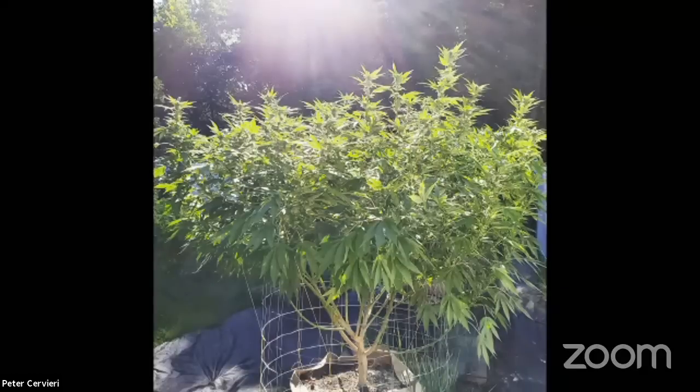Yeah, that's one of the Lime Vine females I used to make some crosses. Just loved it out there. Didn't care what the weather was, how much water she had — ripped right open.